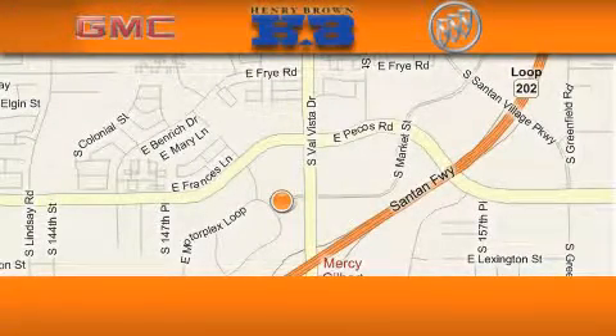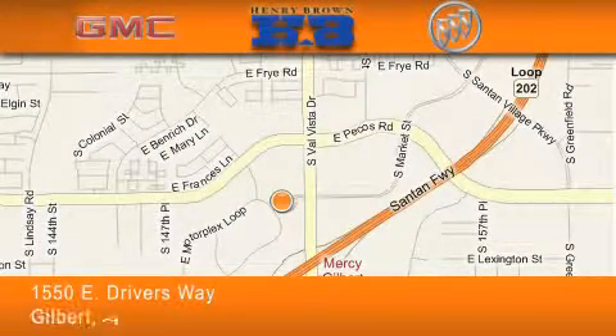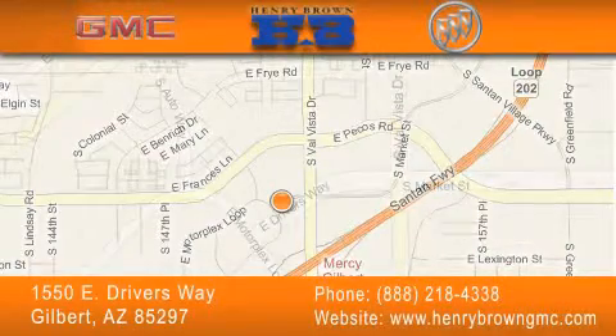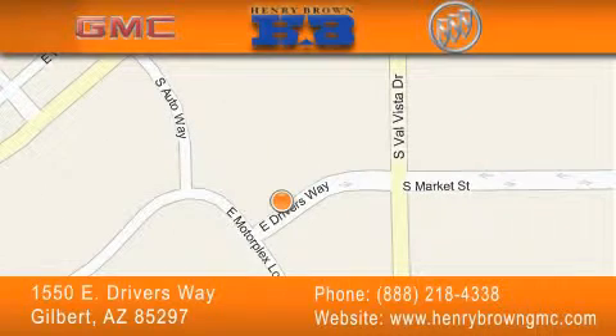Henry Brown Buick GMC is located at 1550 East Driver's Way in Gilbert. Our goal is to exceed all of your expectations to ensure that you'll return for future visits. Cars and trucks cost less, and trades are worth more at Henry Brown Car and Truck Store.